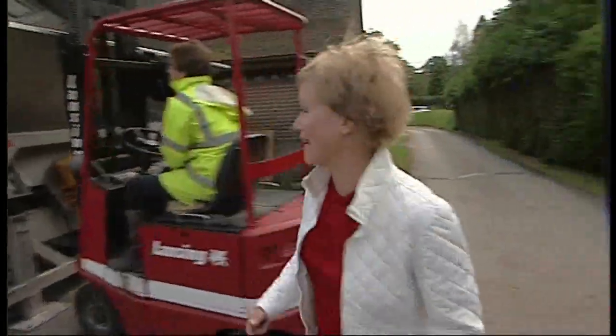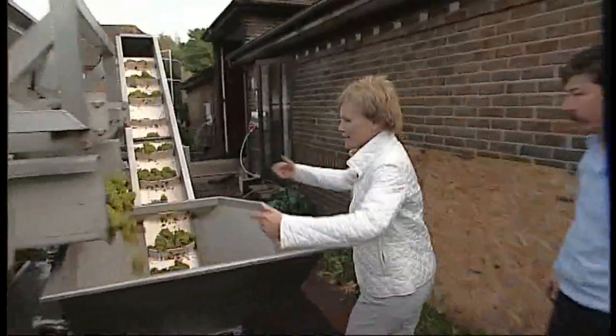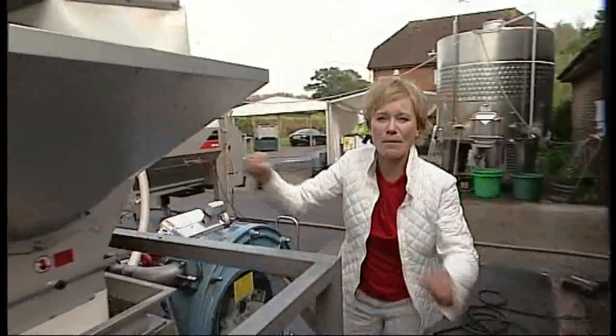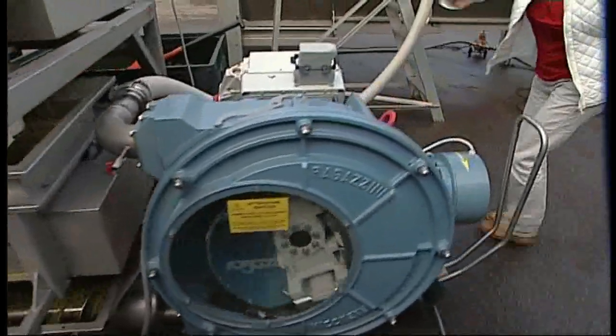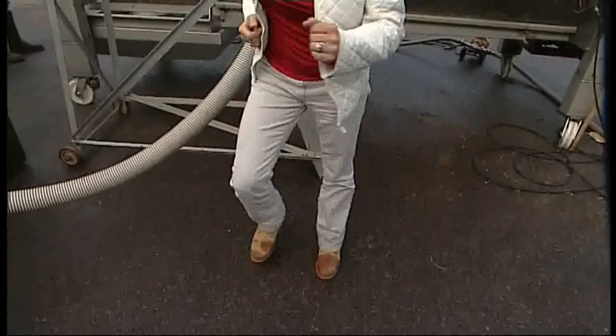As soon as the grapes are picked the wine-making process begins with this noisy bunch of machinery here in the car park. The grapes come through here, they get pushed up a conveyor belt. They get pulled into this machine here where all the stalks and the stems are taken off, then they get crushed. And then that gets pumped into the press. That's what used to be done in the old days when people stood on the wine — now it's all done in a big machine.